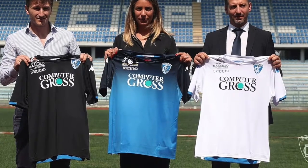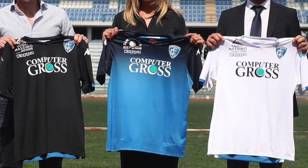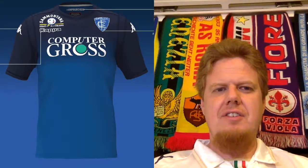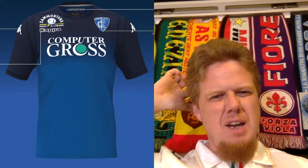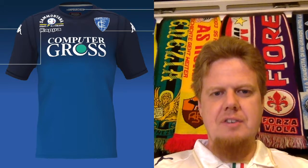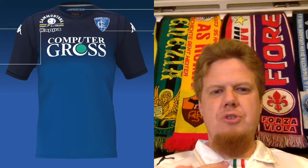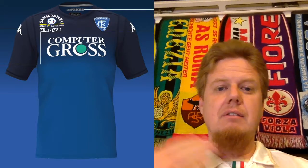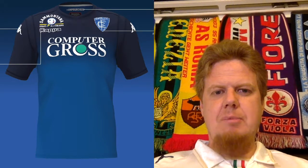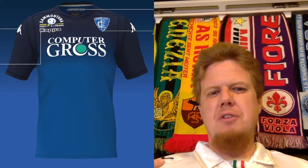Then we move on to Empoli, where all three jerseys have been released. Starting with the home jersey in the center, which I find really odd. It has the new Kappa template where the torso and sleeves are separated by an additional stripe, though it's not seen as much unless you look at the seams. What I don't like is this two-tone jersey — for me, Empoli should play in a medium-level blue, which the bottom has, but then it goes into this navy blue, and it looks odd to me.